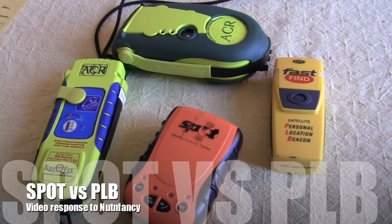Hi, this is a video response to NutnFancy's review of the Spot GPS Beacon Tracker. I want to say I'm a big fan of NutnFancy. We have quite a lot in common. In fact, we have the same military occupation — I just serve a different Air Force.